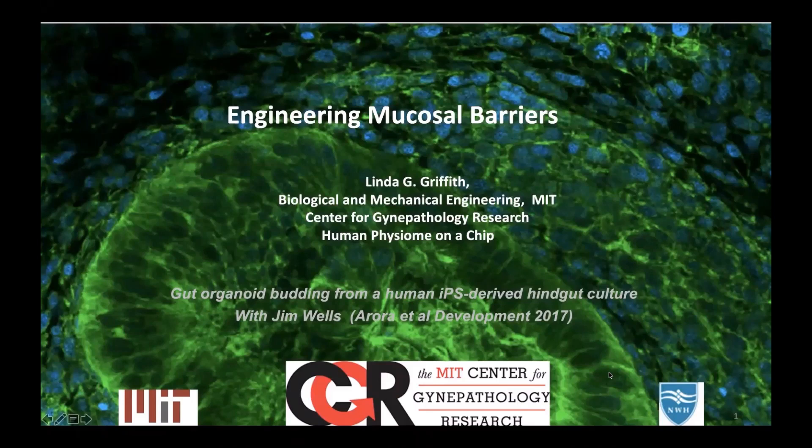Hello, and thanks for joining us today for the latest Technology Networks webinar, Engineering Mucosal Barriers from Organoids to Organs on Chips. I'm Tom Koszewski, I'm the Director of Biology at CMBIO, and I'm here to moderate today's event.